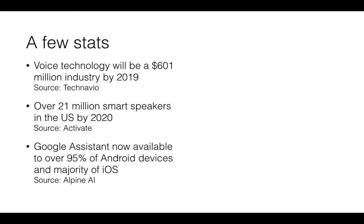Let's look at some stats about the voice technology industry. It's predicted to be worth just over half a billion dollars by 2019 — a small but growing market. There are over 21 million smart speakers predicted to be in the US by 2020. Crucially, Google Assistant is now available to over 95% of Android devices and the majority of iOS, meaning you don't necessarily need to own a smart speaker — you can just install an app to access these services.